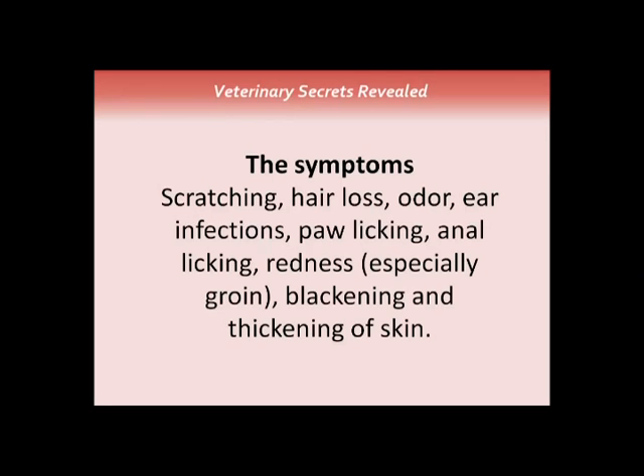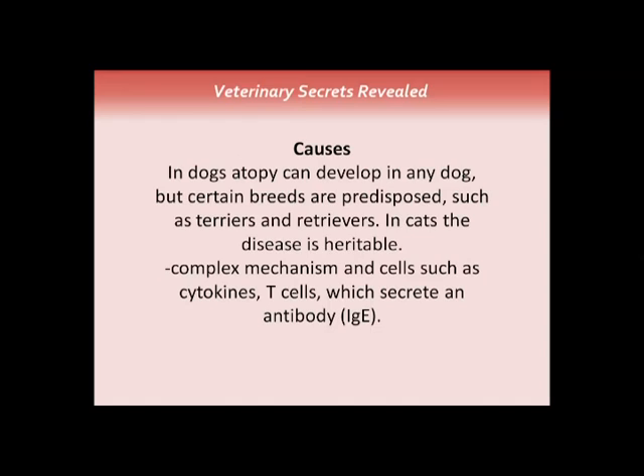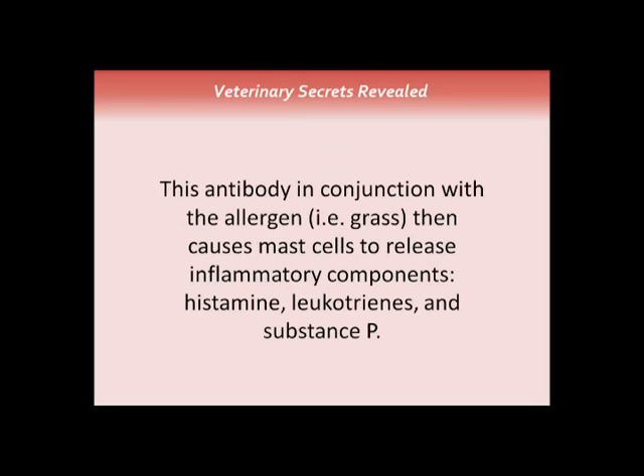Here's a dog with fairly serious allergy — you can see red pustules and raised, very itchy skin. Any dog can develop it, though certain breeds like terriers and retrievers are predisposed. There's a complex mechanism involving cytokines and T cells, but essentially the body secretes an antibody called IgE. That antibody binds with allergens such as grass pollen, causing mast cells in the skin to release inflammatory components — most notably histamine — which causes itchiness. That's why antihistamines work: they decrease the effect of histamine on the skin.